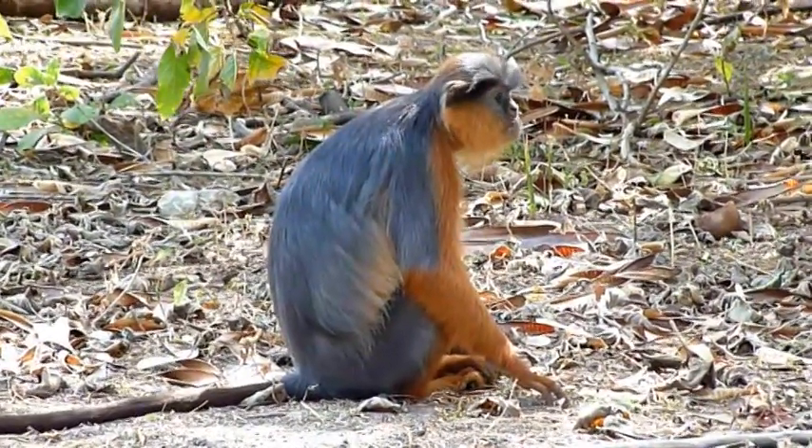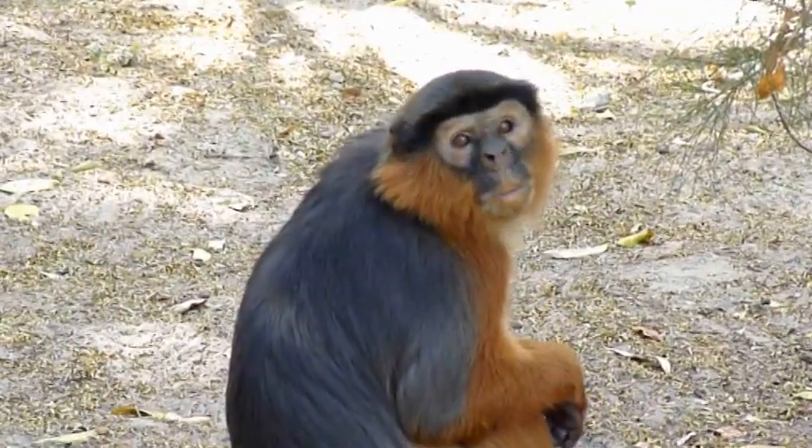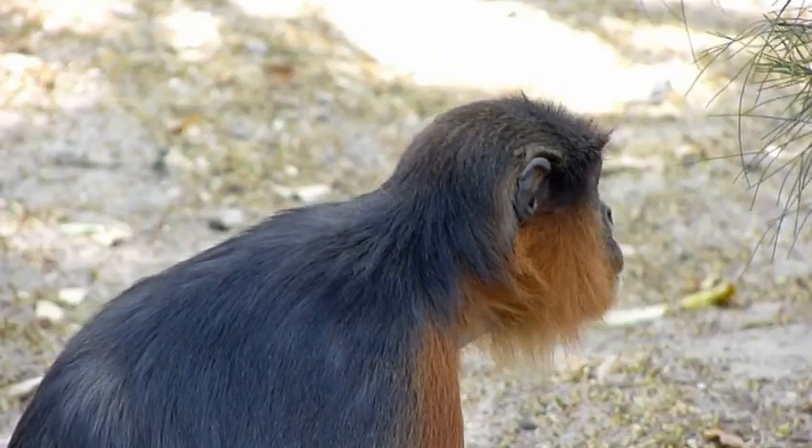Here in the Gambia they are quite common to see in the Ibuko and Bejilo forests. These particular red colobus were filmed in the grounds of the Senegambia Hotel.